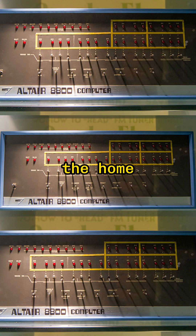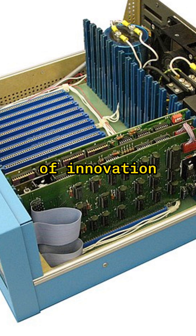The first recognized personal computer that sparked the home computing revolution in 1975. At first glance, the Altair 8800 may look like a simple box with switches and lights, but inside, it was a marvel of innovation.